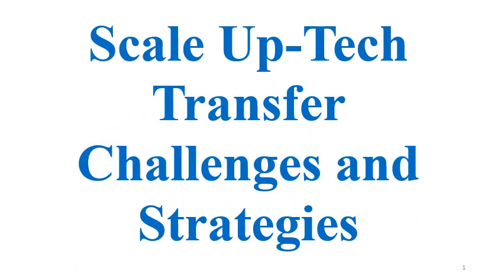Welcome dear viewers to the video on scale-up, tech transfer, challenges and strategies.